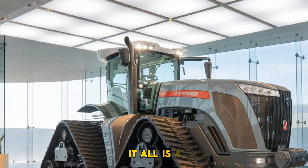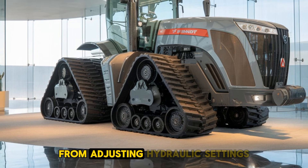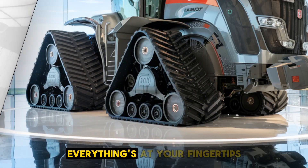At the center of it all is a 10.4-inch touchscreen terminal, which serves as your command center. From adjusting hydraulic settings to accessing real-time field data, everything is at your fingertips.